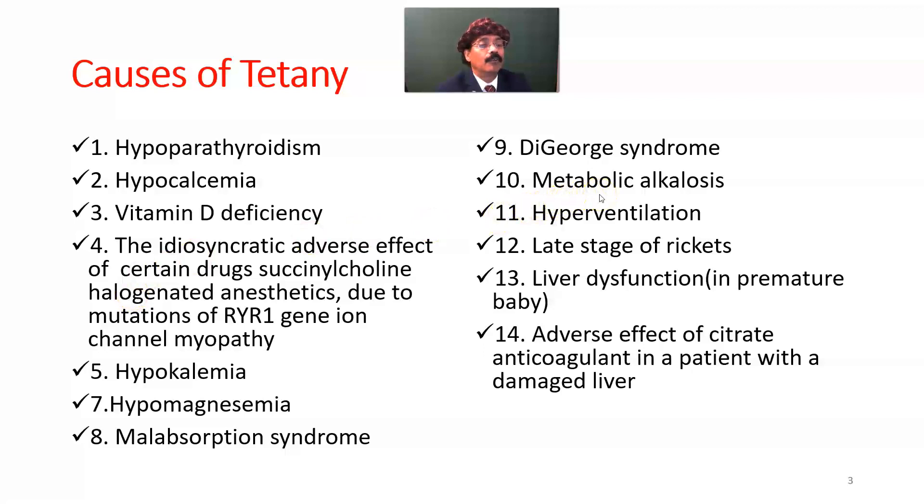Not only metabolic alkalosis, but also respiratory alkalosis due to hyperventilation can cause tetany. Tetany may be caused by alkalosis — either metabolic or respiratory, such as hyperventilation-induced respiratory alkalosis. Late stage rickets in children is another cause.